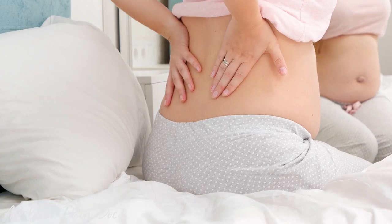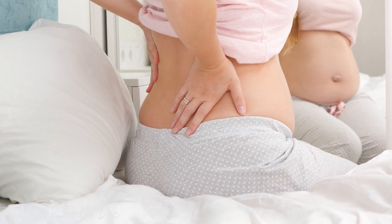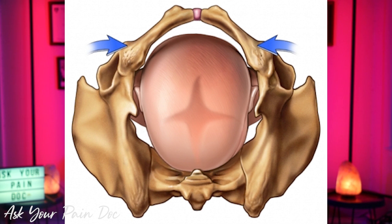Sacroiliac joint pain is a very common cause of low back pain during pregnancy because the sacroiliac joint must loosen and stretch to accommodate childbirth. The pressure of the baby over the pelvic bone and also over the sacroiliac joint can cause severe sacroiliitis.